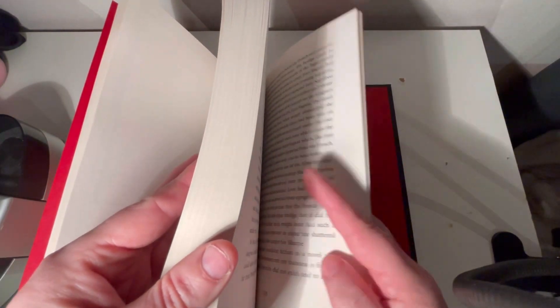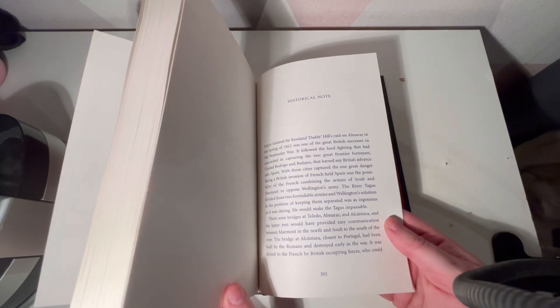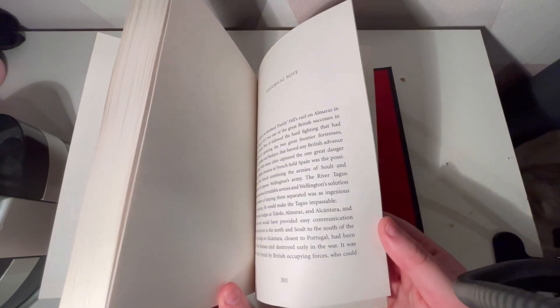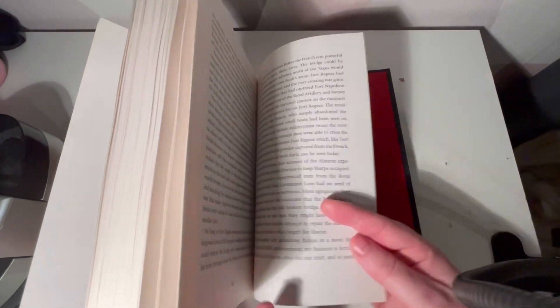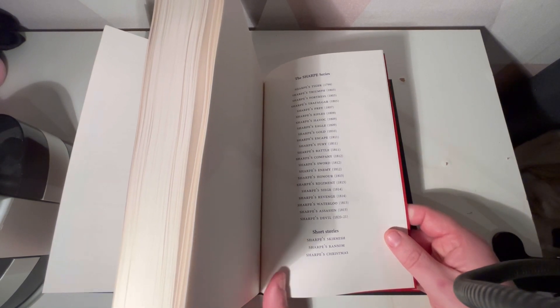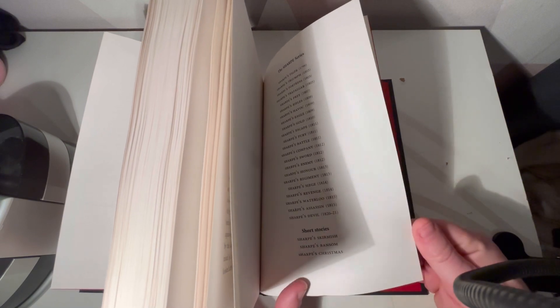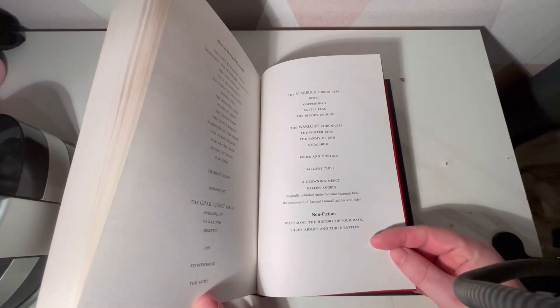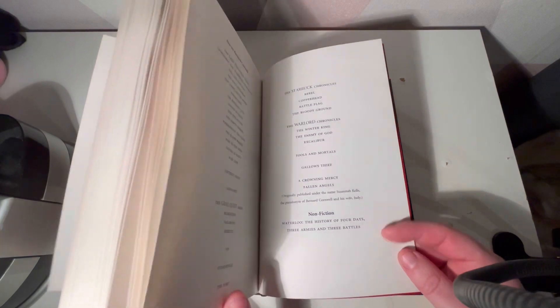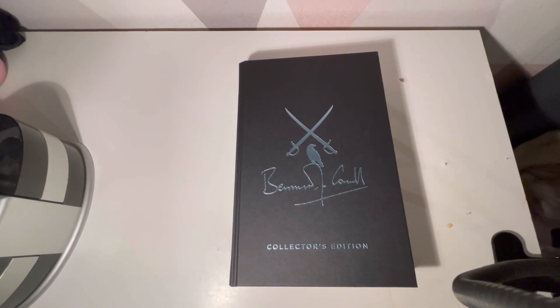At the back it has the historical notes, which I do enjoy reading — on where he got his historical information from. I do enjoy that. And then at the back it tells you all the books you can get, and there are some really decent books in there. In fact they're all decent, I love them all. And then some other stuff that Bernard has written — he should promote himself, he is amazing. So there we go, there is a very quick overview of this book.